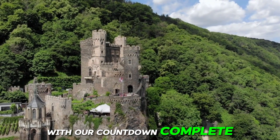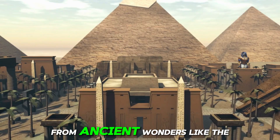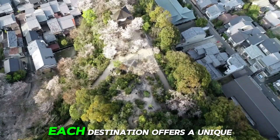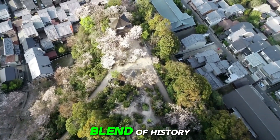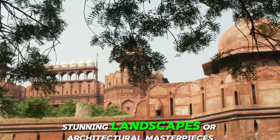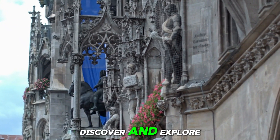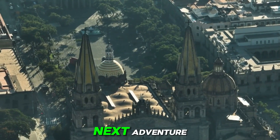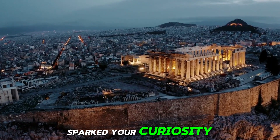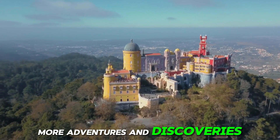With our countdown complete, we've explored some of the most captivating UNESCO World Heritage Sites around the globe. From ancient wonders like the Pyramids of Giza to natural marvels like the Great Barrier Reef, each destination offers a unique blend of history, culture, and natural beauty. Whether you're drawn to ancient ruins, stunning landscapes, or architectural masterpieces, there's something for everyone to discover and explore. We hope this journey has sparked your curiosity and appreciation for the wonders of our world. Join us again soon for more adventures and discoveries.